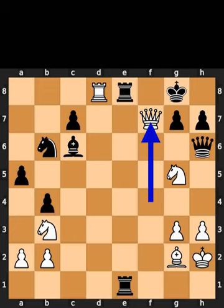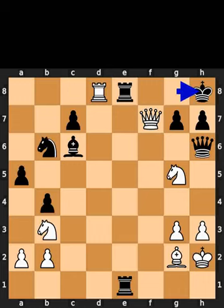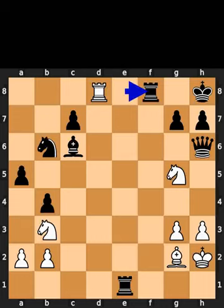White plays queen to f7, check. Black plays king to h8. White plays queen to f8, check. Black takes the queen on f8 using the rook. White takes the rook on f8 using the rook, checkmate.